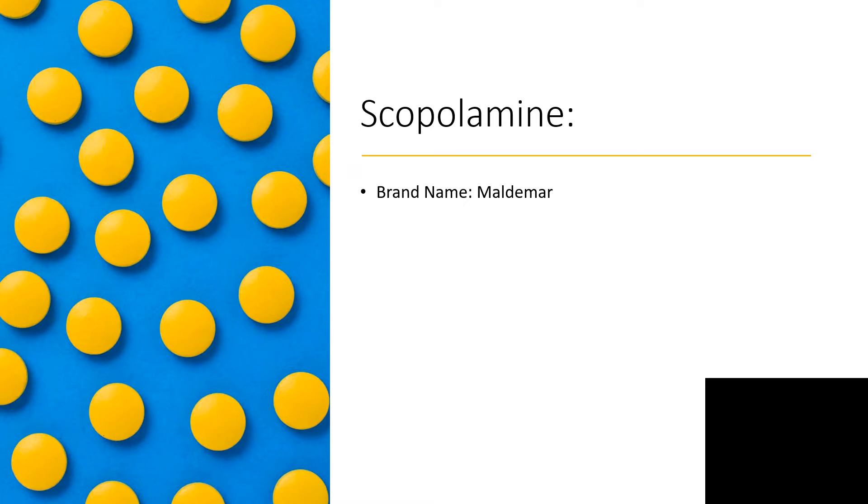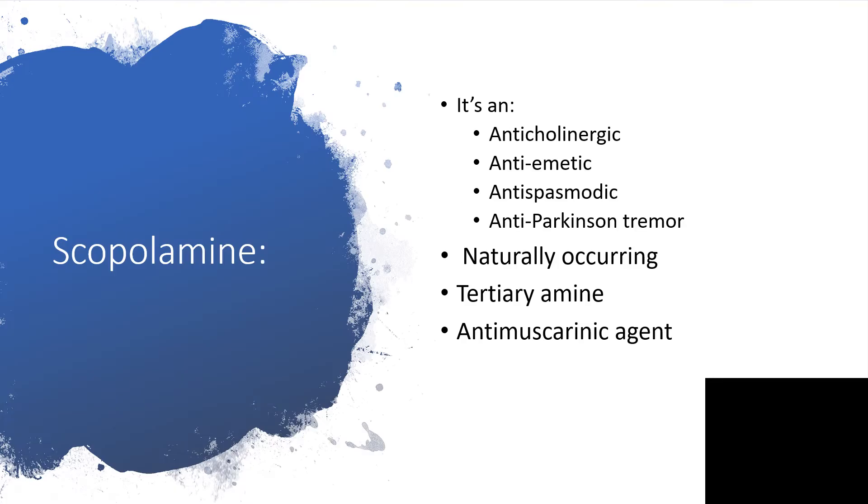Scopolamine most of the time will be prescribed with the generic name scopolamine, but there is a brand name, Madema. Apologies to other companies who may have manufactured scopolamine — I'm not familiar with any of them apart from the generic name and this one brand name, Madema.